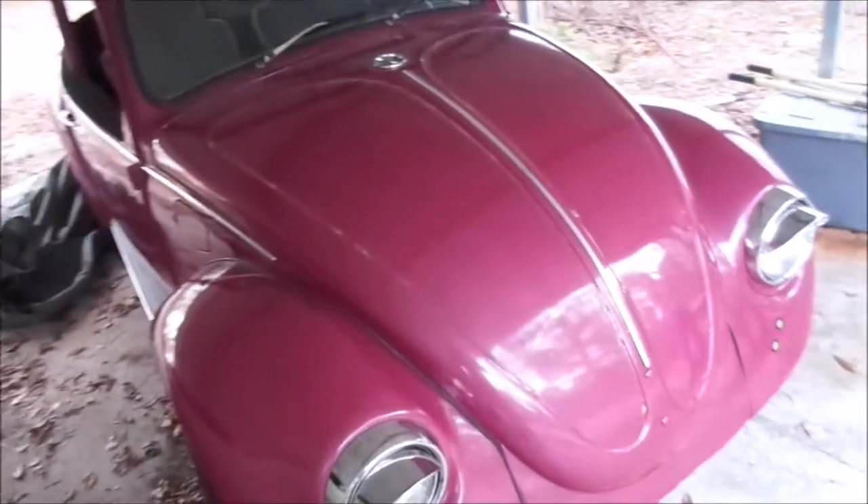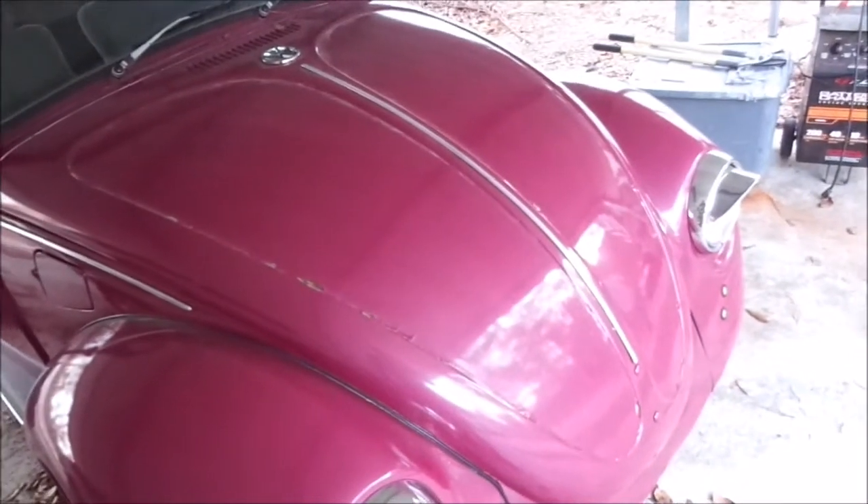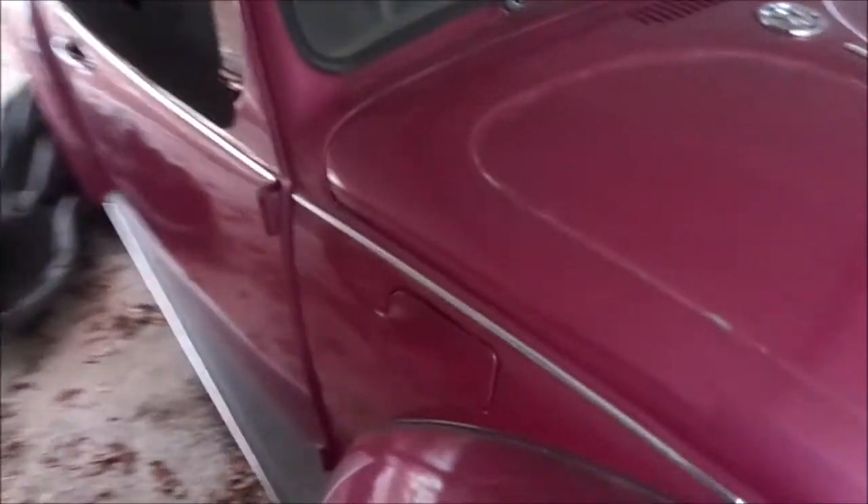Hey everybody, this is WITW. We're back with this little '74 Custom Beetle, and this thing is, oh my goodness, Barney Purple. Anyway, it's a cool little car.